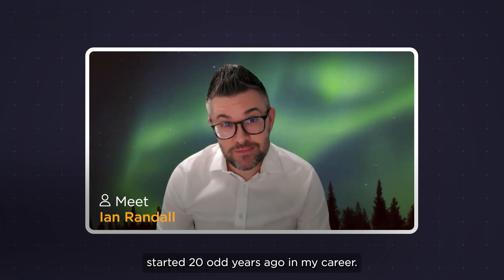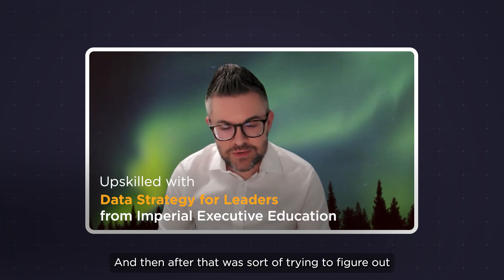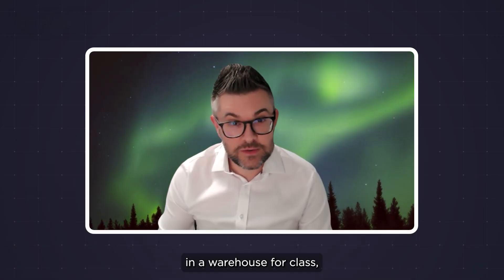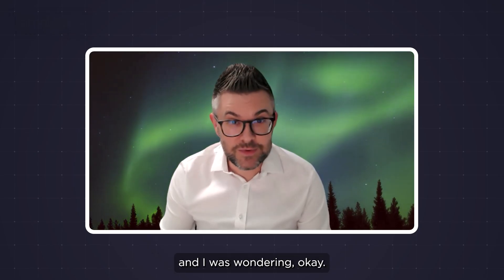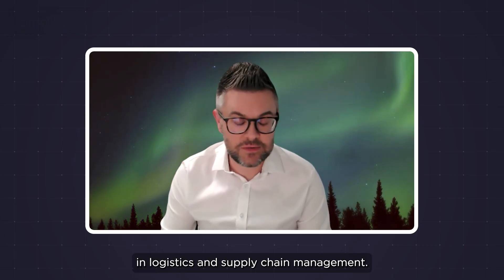Ian Randall, based in the UK, started 20 odd years ago in my career. I studied Geography at the University of Birmingham and then after that was trying to figure out what I wanted to do with it. And it was actually working a summer job in a warehouse, picking spare parts for farmers doing their harvest, where I discovered my love of supply chain. As a result, I decided to go to Cranfield University to study a master's there in logistics and supply chain management.